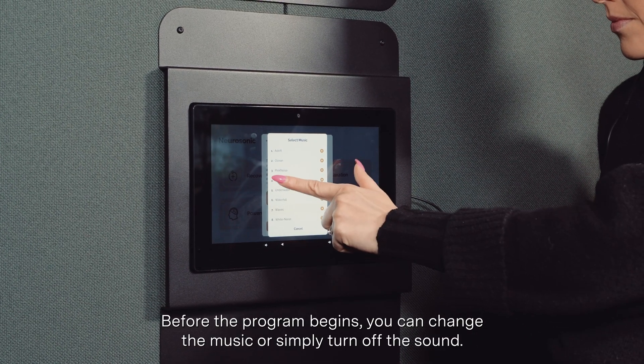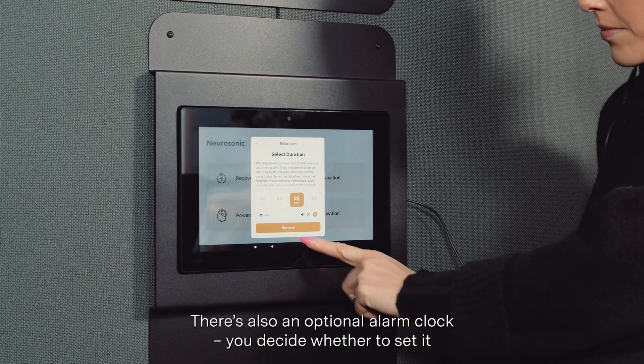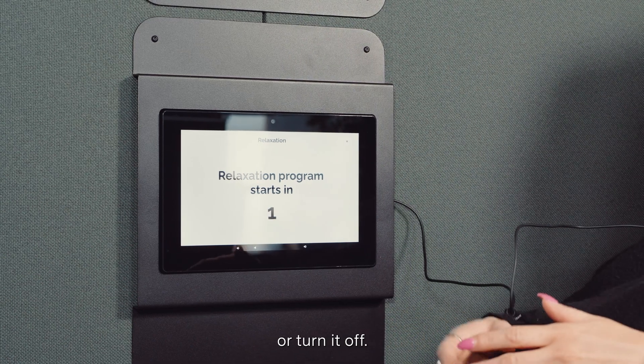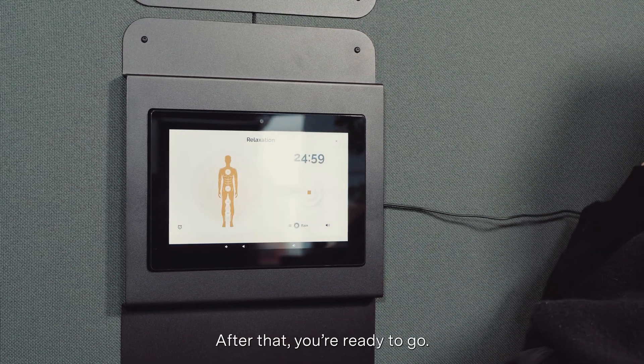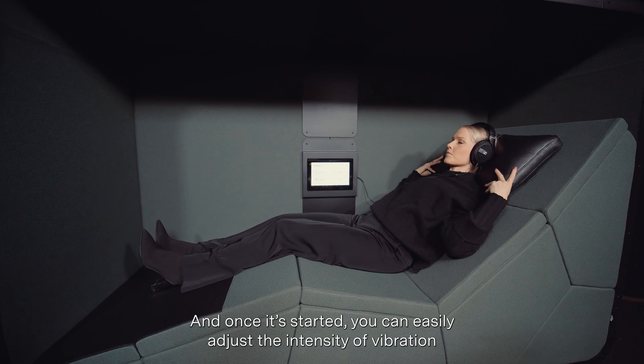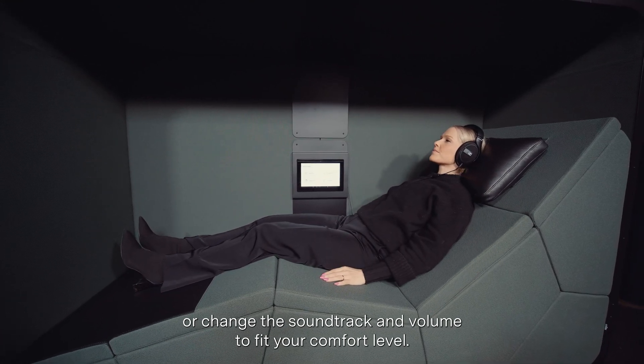Before the program begins, you can change the music or simply turn off the sound. There's also an optional alarm clock — you decide whether to set it or turn it off. After that, you're ready to go. Once started, you can easily adjust the intensity of vibration or change the soundtrack and volume to fit your comfort level.